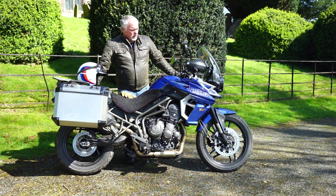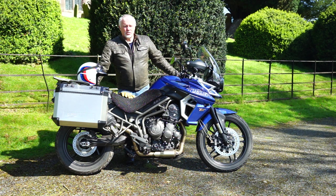Welcome to my review of this rather beautiful Triumph Tiger XRX Low 2019 version, and I'm going to tell you why I think this is the best all-rounder money can buy.